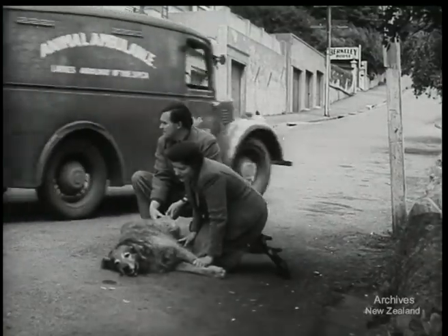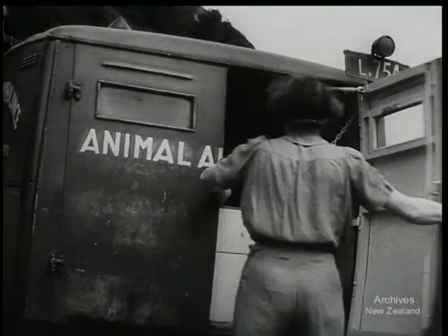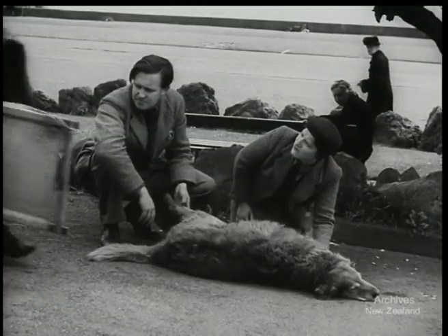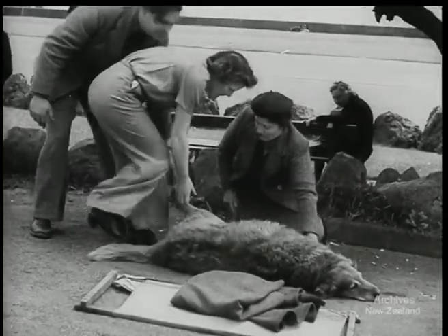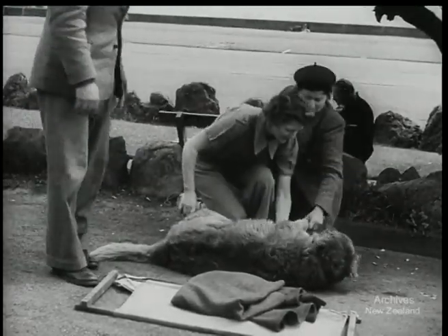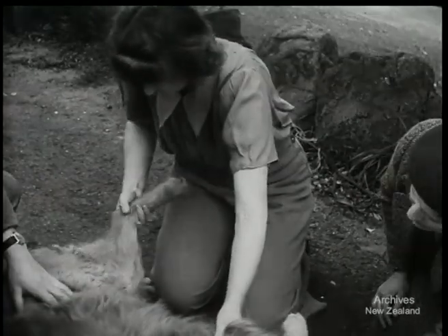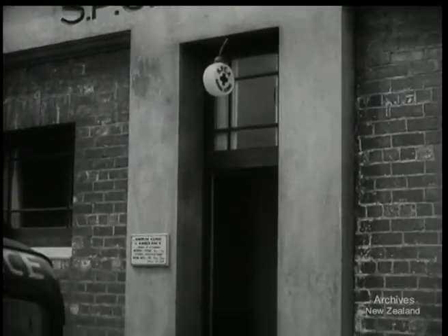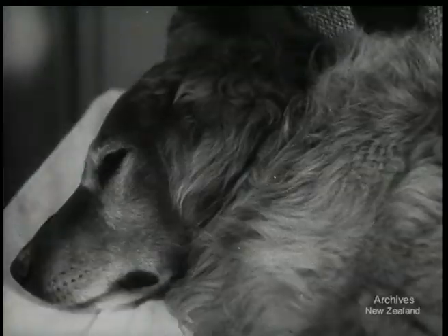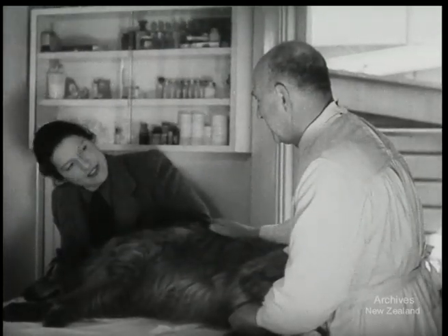Pedestrians are not the only casualties as cars begin to roll again. Animals meet with many accidents, both on and off the roads. And because New Zealanders are those sort of people, we have ambulances and trained helpers to care for injured and sick pets. In Wellington, a new animal clinic has been opened by the SPCA. Dogs and cats and other animals and birds are brought here for treatment, and for a small fee they receive expert attention from a qualified vet.